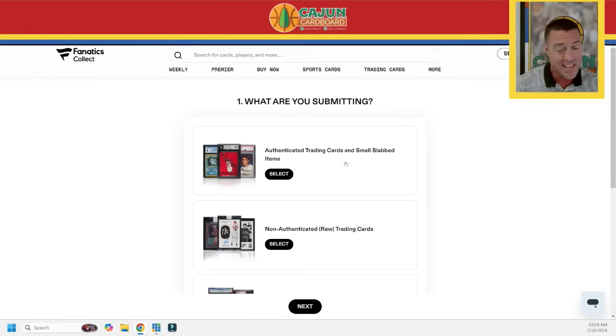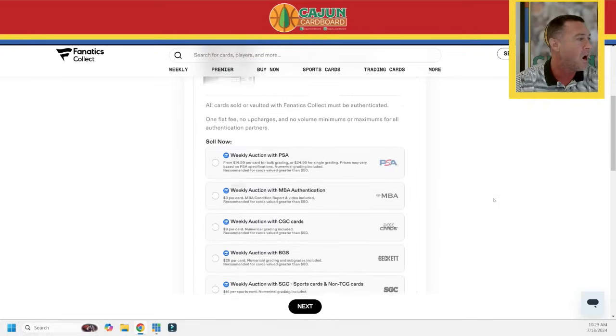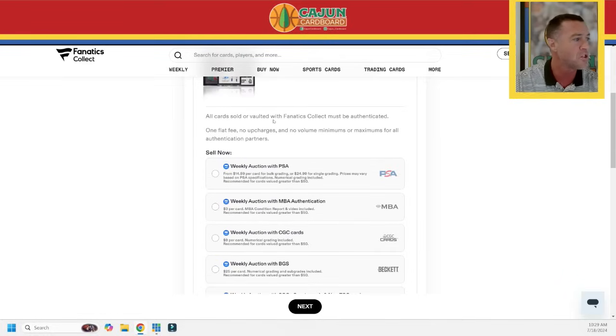Look familiar? This is the exact same interface as I've done on numerous videos before, even before the name changed from PWCC to Fanatics Collect. Only we're not sending graded cards — we're going to send non-authenticated raw trading cards that we want to get PSA graded and then into the weekly. Or maybe you just want to get these things graded and put them in your vault. It says all cards sold or vaulted with Fanatics Collect must be authenticated.